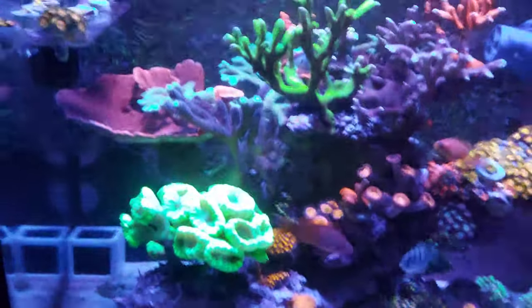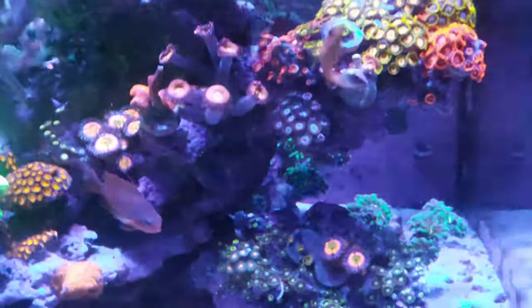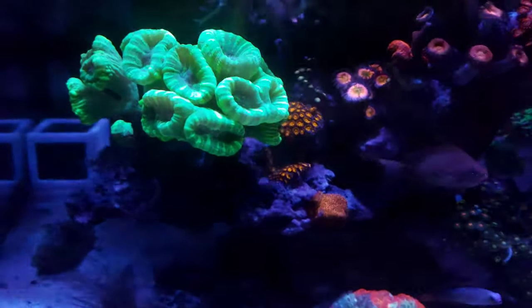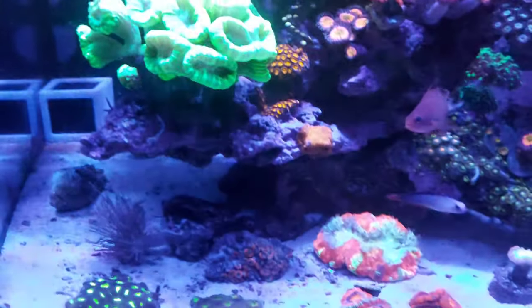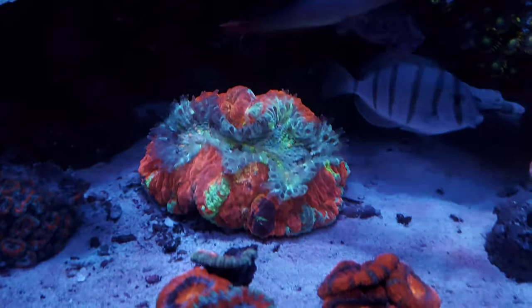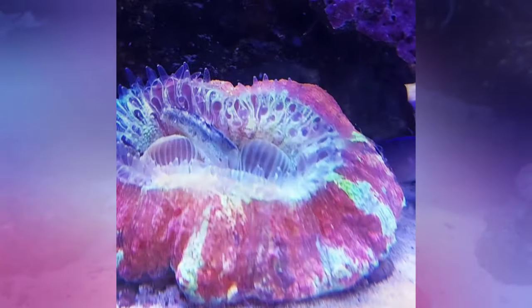I also gave the corals all a nice feed of coral food from Planktonics this evening. Even though they're all closed a bit because it is a little bit late, you can see a lot of them are still quite puffy. I've got a little clip of a time-lapse of this open brain eating a black sea spread from Planktonics.